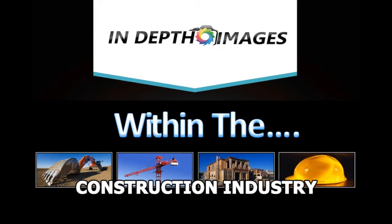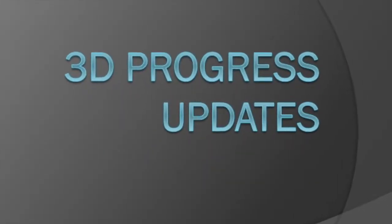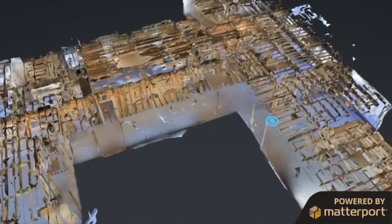Welcome to In-Depth Images within the construction industry. We enable building companies and project developers the ability to engage with remote clients with 3D imagery and immerse themselves within the construction process.